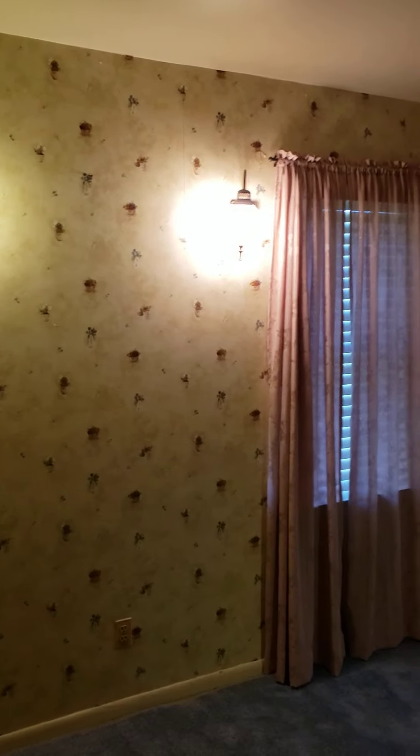The primary bedroom. New sconces. Take down the wallpaper. Take down the curtains.